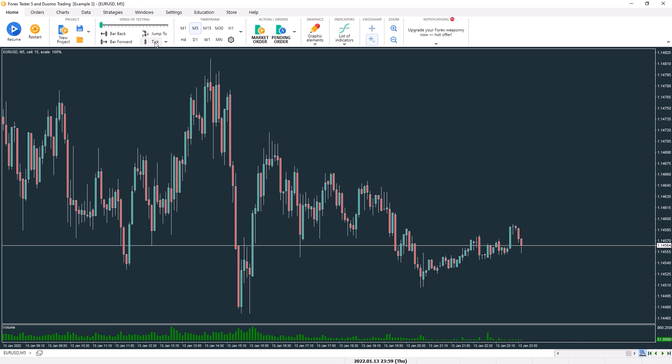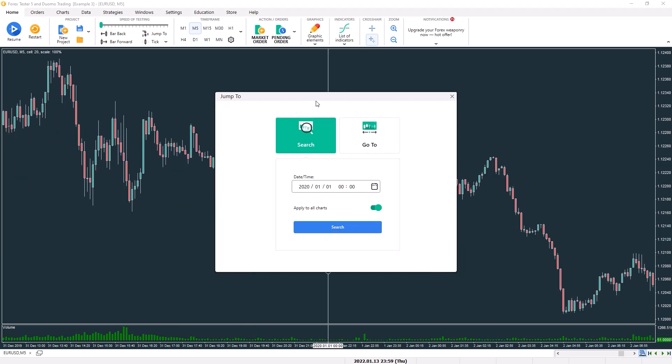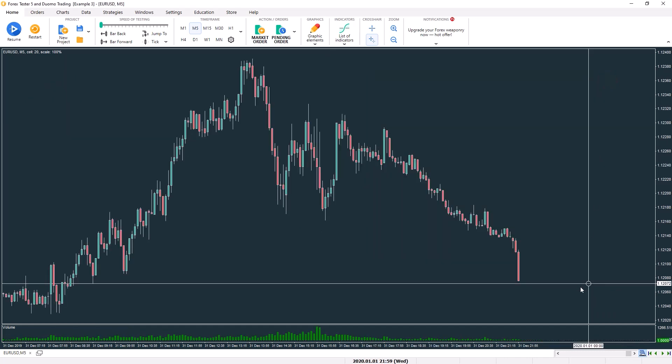If you want to go to a particular period of time — perhaps to check on a past trade or to trade a particular scenario — you can use jump to and either find the period on the chart or actually jump your simulator position to that date so you can trade from that point onwards. Another option is to start a new project from a different point in time entirely. This is useful for the different historical scenarios you'll want to trade as part of your practice sessions.